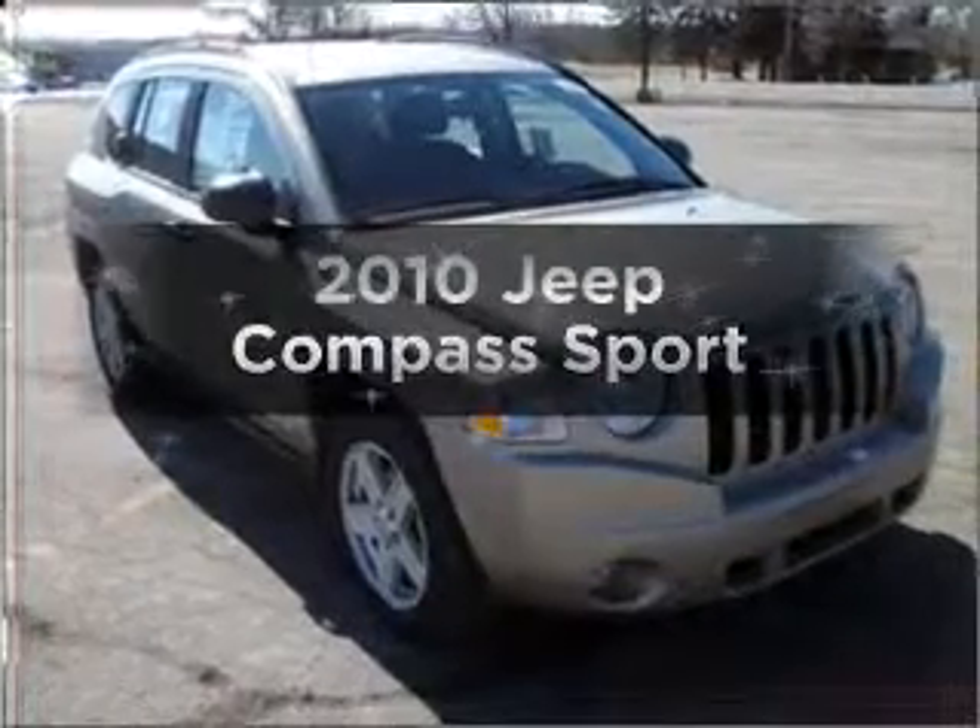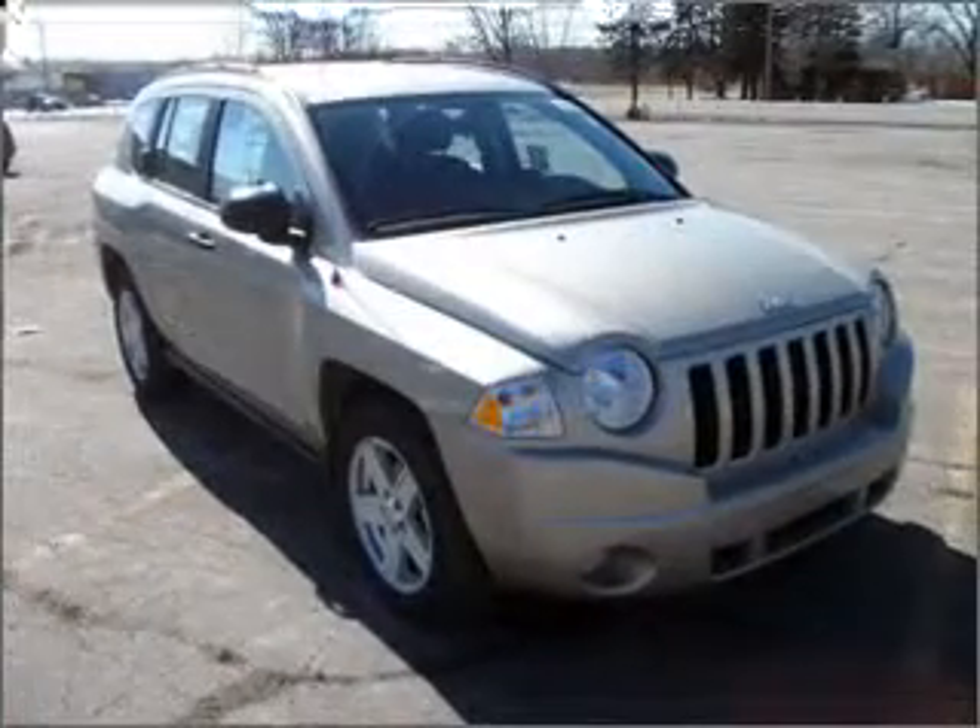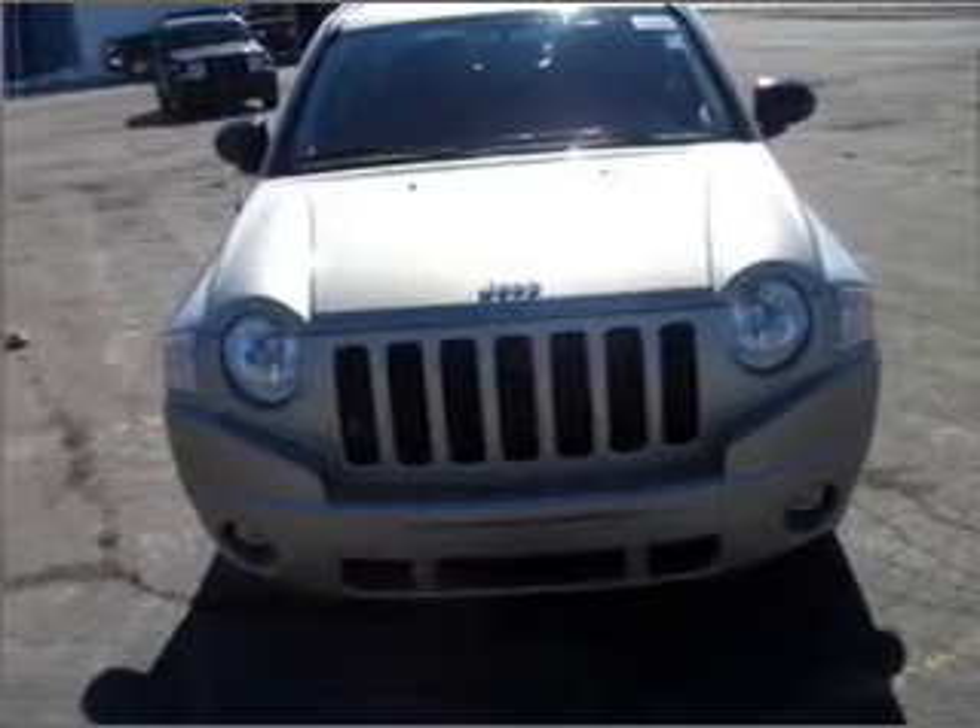Check out this 2010 Jeep Compass. Find everything you want in a ride under one roof with this vehicle.